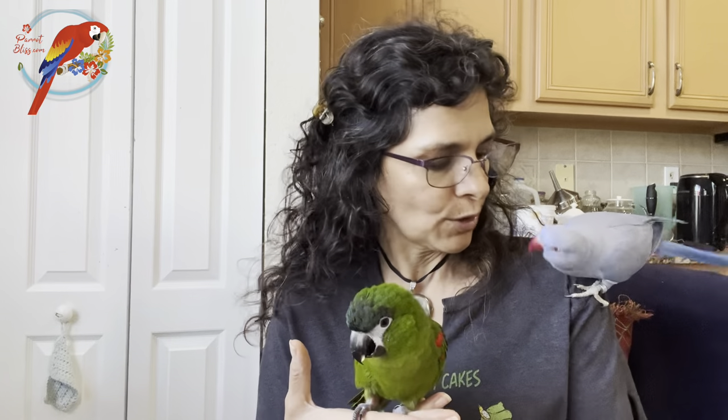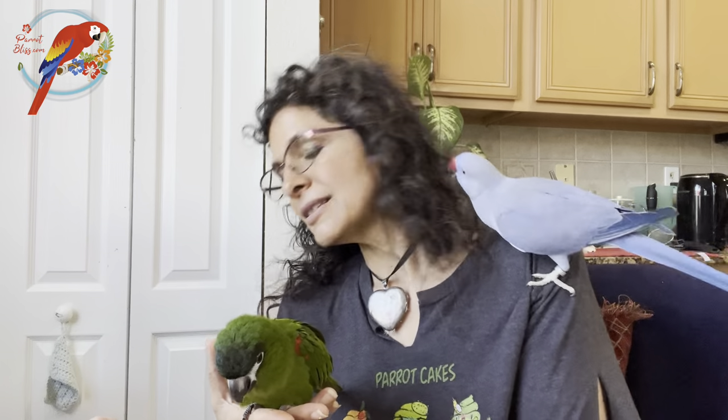Food dishes — you want to check what kind of food you're going to need for your parrot. I'm really picky about my food dishes. You want your food dishes to be placed so that when the bird perches, the food dish isn't right underneath them.